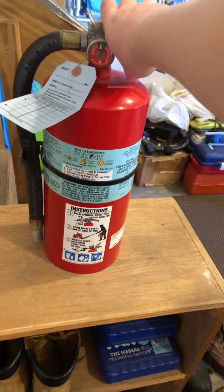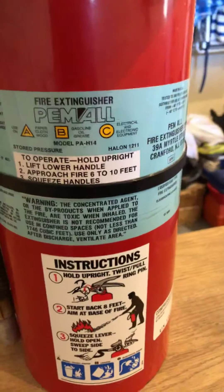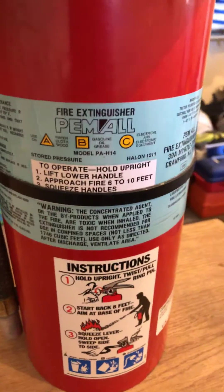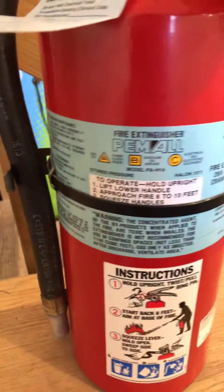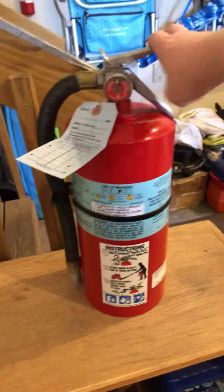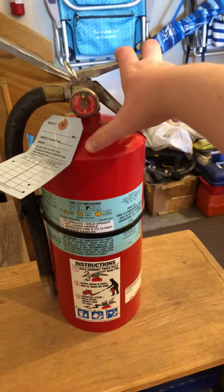That's how Halon works. It's meant for class A, B, and C fires, as you can see there. It's a 13 pounder — a very good fire extinguisher, and a very good item for your house and for your own protection.